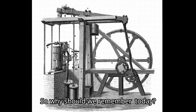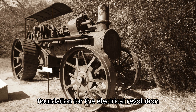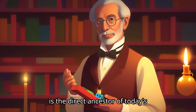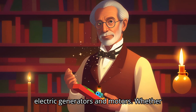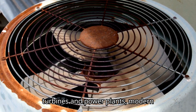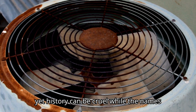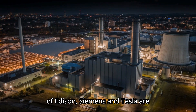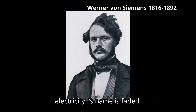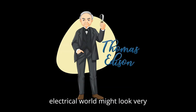So why should we remember Passanotti today? Because his invention didn't just solve the technical problem — it created a foundation for the electrical revolution that followed. His ring armature design is the direct ancestor of today's electric generators and motors. Whether powering a small fan or the massive turbines in power plants, modern machines still rely on the same principles Passanotti discovered. And yet, history can be cruel. While the names of Edison, Siemens, and Tesla are remembered for their contributions to electricity, Passanotti's name has faded. But without his quiet genius, the electrical world might look very different today.